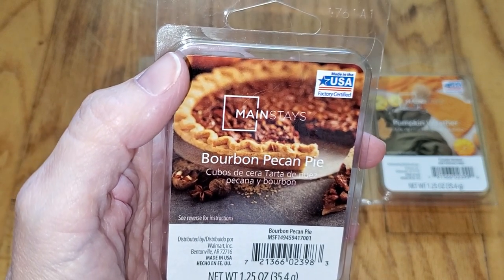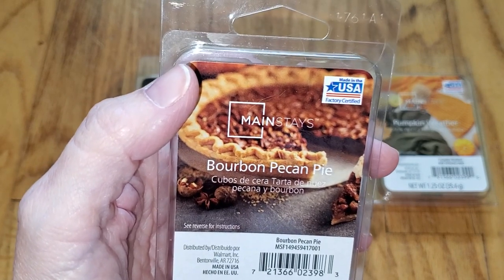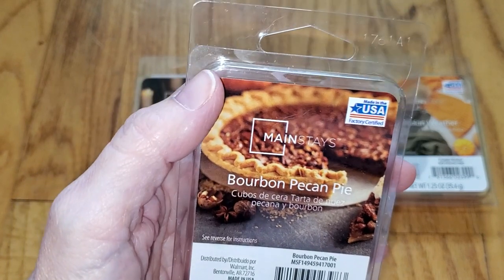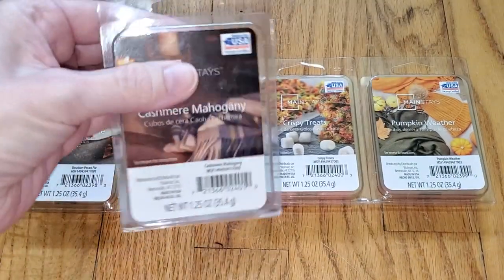This smells more like caramel candies, but with all those other notes added, and I really like it. It's not a top ten favorite, but I do like it. The throw is medium — like a three out of five — and would do well in a small to medium sized room. Next is Cashmere Mahogany.